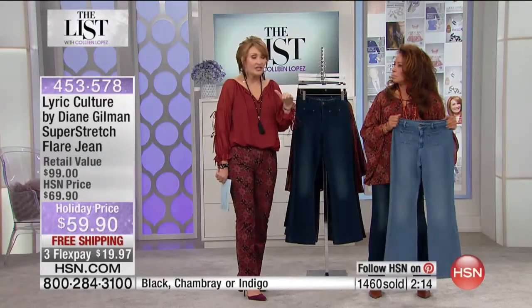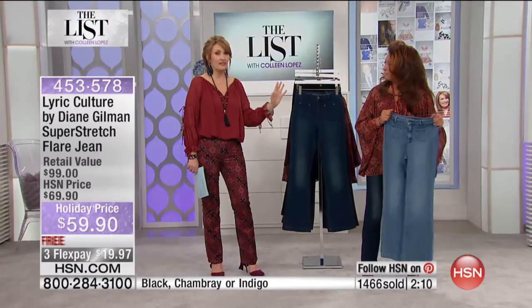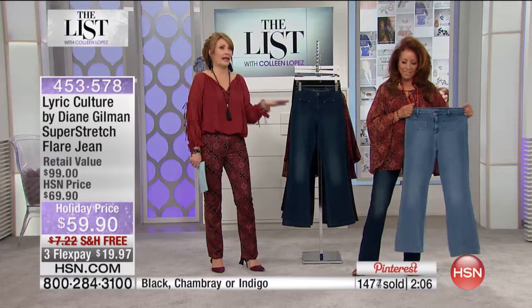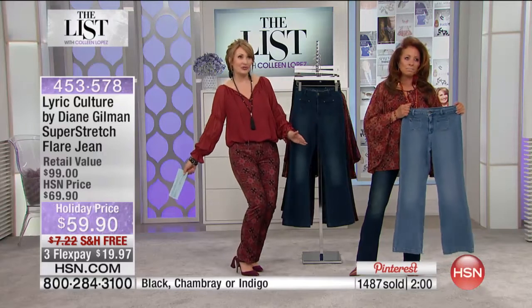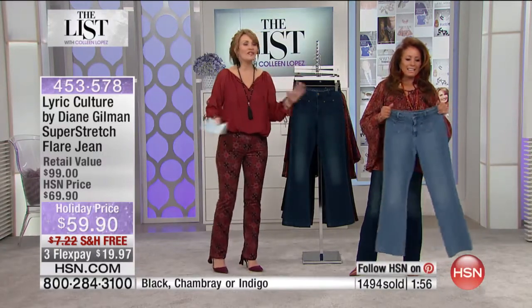You're getting that little bit of Janis on the inside of the waistband — that boutique quality that says this is not an ordinary jean. If this were in a boutique anywhere, you'd be into the couple-hundred-dollar range. To get the lyrics on your garments at this level of quality, with this cut and fit — $59.90, that's a holiday price. Free shipping, $20 on FlexPay, and it works with all the tops in the show.